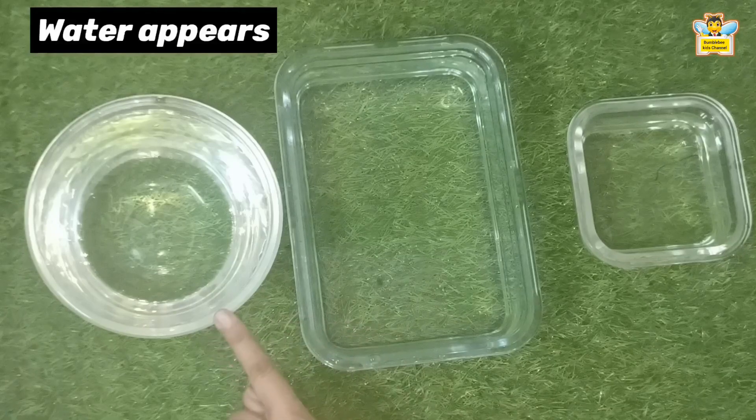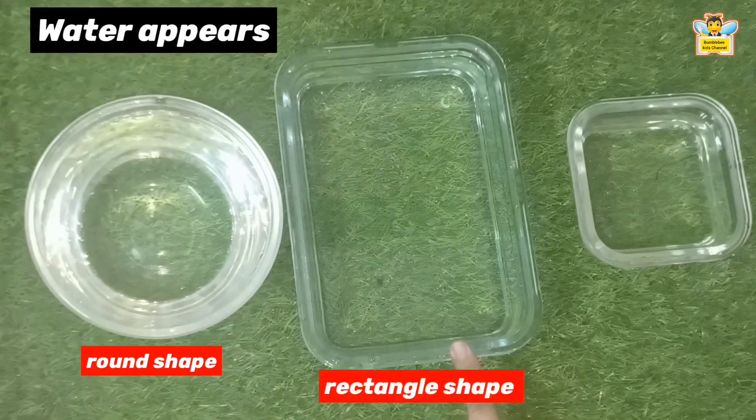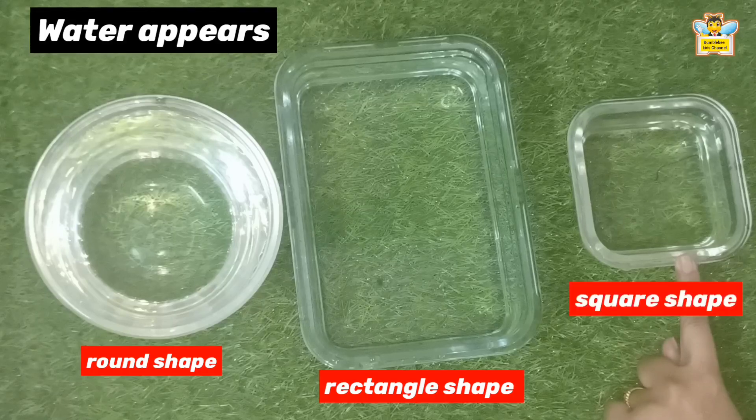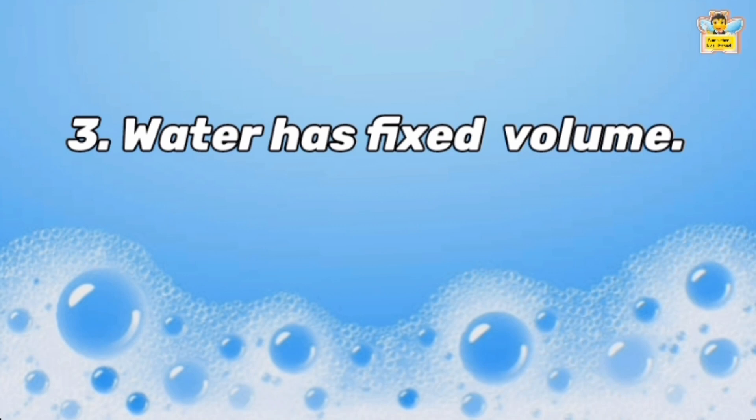Observe these containers. As you can see, water appears round in this container, rectangle in this container, and square in this container. Hence it's proved: water has no definite shape. Water can change its shape to fit inside the container.